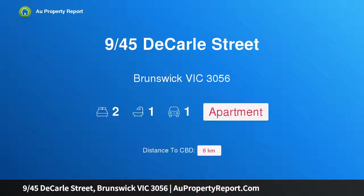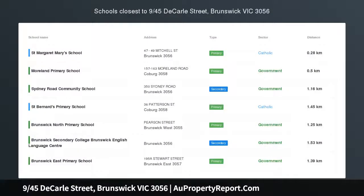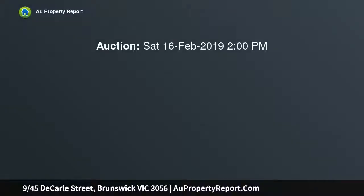Hi, I am glad to introduce property 9/45 DeCarle Street, Brunswick, Victoria 3056. Sundrenched apartment with city vistas, set to win the hearts of first home buyers or investors.